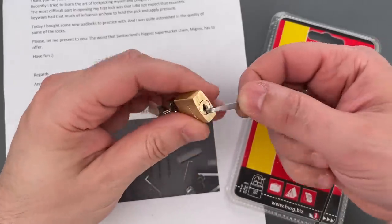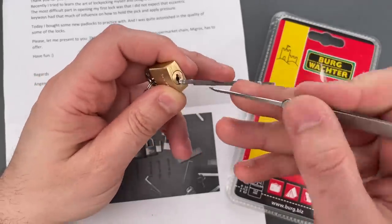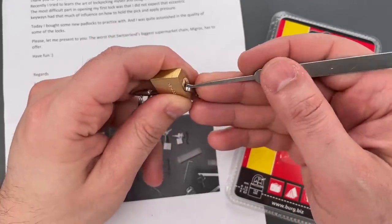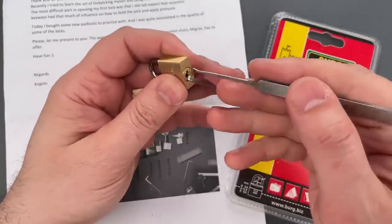I'm going to use this 25-thousandths thick turner and a standard hook — these are both part of the Genesis set that I sell over on covertinstruments.com. One — I just touched it and this opened up. Let's do that one more time just to make sure it was not a fluke.